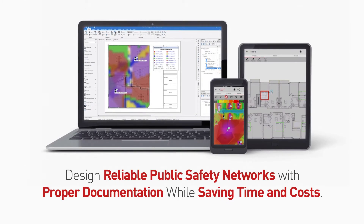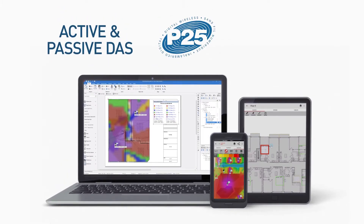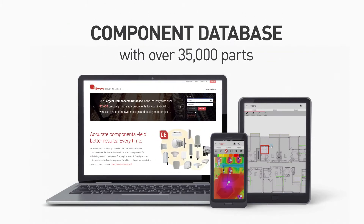The IB WAVE public safety software lets you design for active or passive DAS, public safety P25, and Tetra networks using the industry's most comprehensive component database.